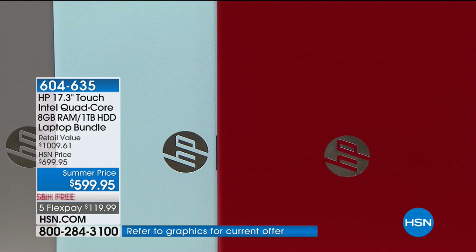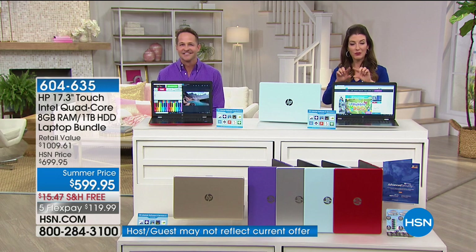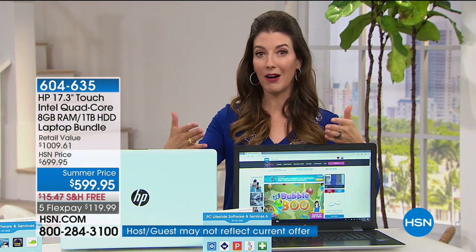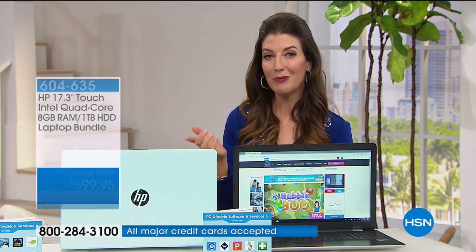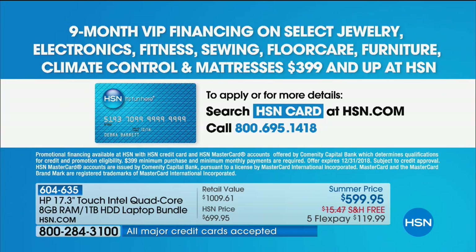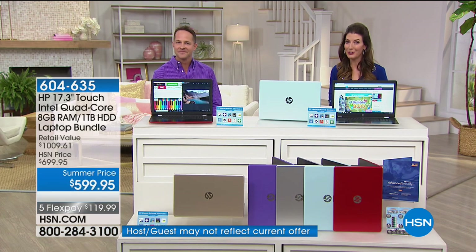The mint will be the first to sell out. We'll give you two great ways to finance your order — flexible payments on your major credit card, or put this on your HSN credit card and take up to nine months to pay it off interest-free. The HSN card has no annual fee and no catch — you get the VIP treatment, extra flex pays, and special offers throughout the year.